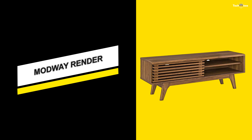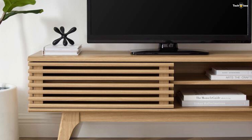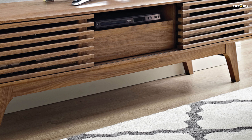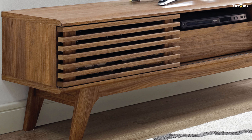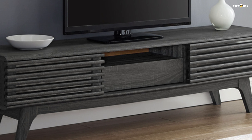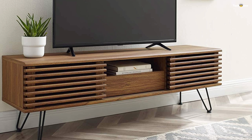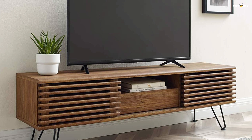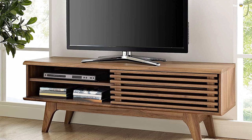Number 2 is the ModWay Render. Tap into mid-century aesthetics with the Render 48-inch TV stand. Render features a durable particle board frame with smooth walnut grain veneer, four tapered wood legs, a full-extension center drawer with shelf on top, non-marking foam footpads, and opposite-side adjustable shelves with dual-slatted sliding doors for sophisticated media storage.